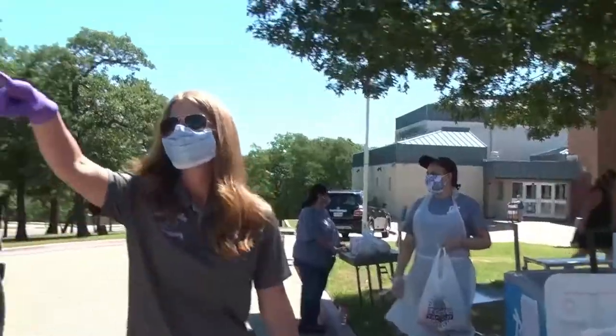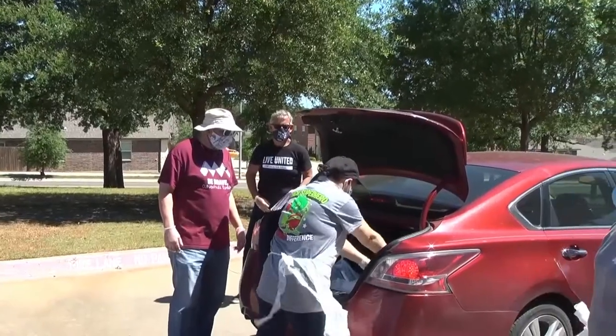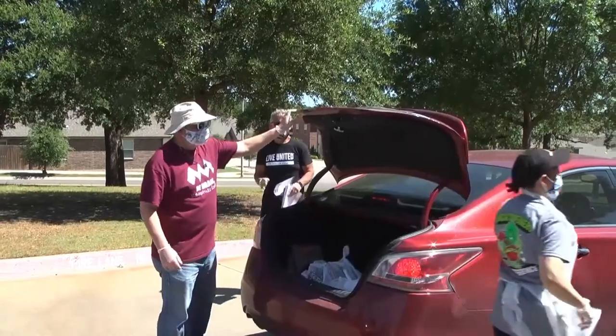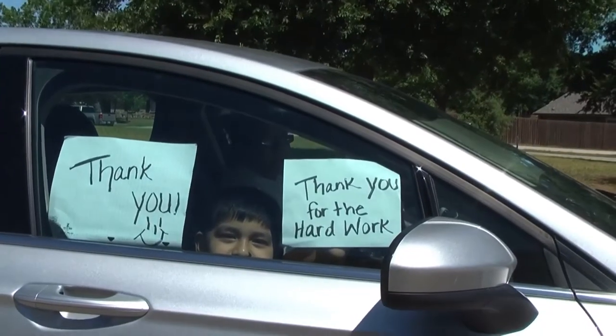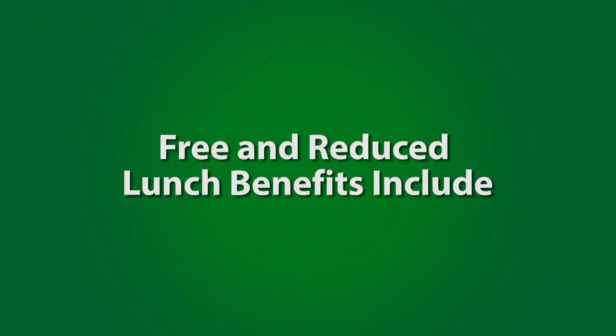The Free and Reduced Lunch Program is a confidential federal program that feeds public school students so they can learn. But it's not just a free lunch — students on Free and Reduced Lunch can have the following costs reduced or even waived in most cases.